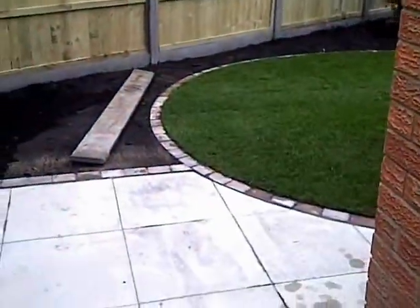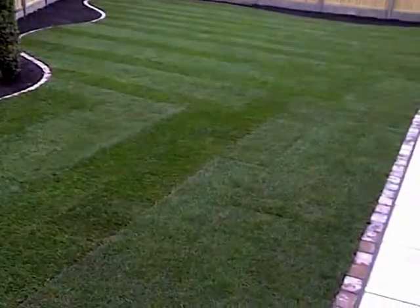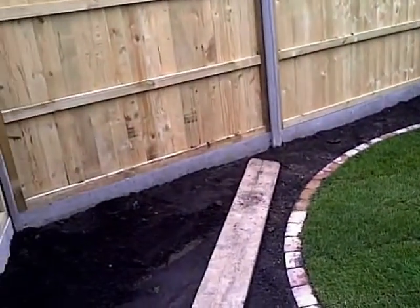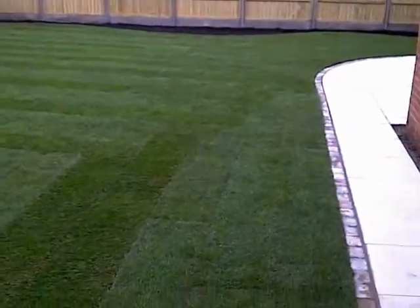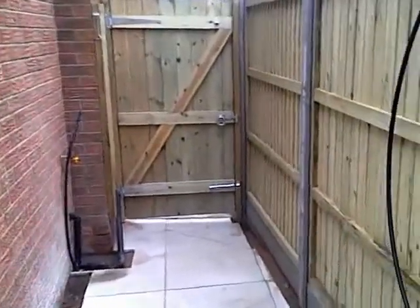This is the last day of the Welton job, just getting tidied up and doing a sweep. As you can see it looks a little bit different from when we started — all the turf is laid, all the edgings are in, all the borders dressed with composted topsoil ready for planting. The slabs we've used on this job are Marshalls Saxon Neutral.